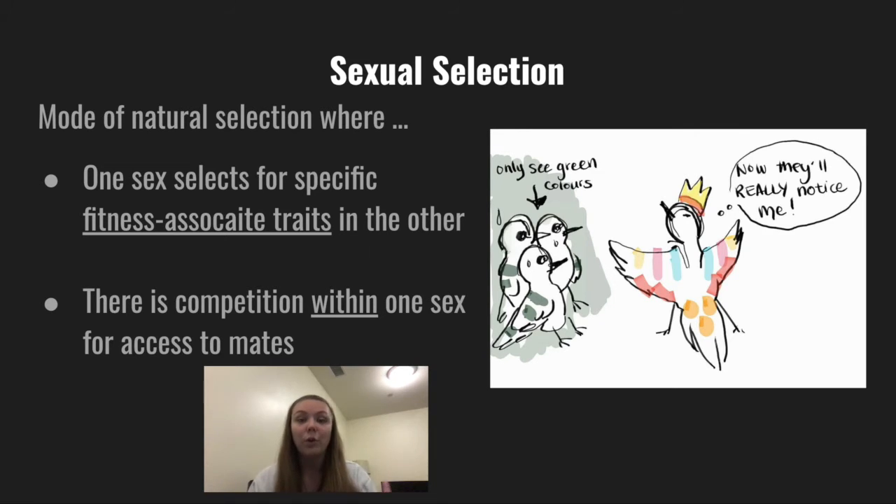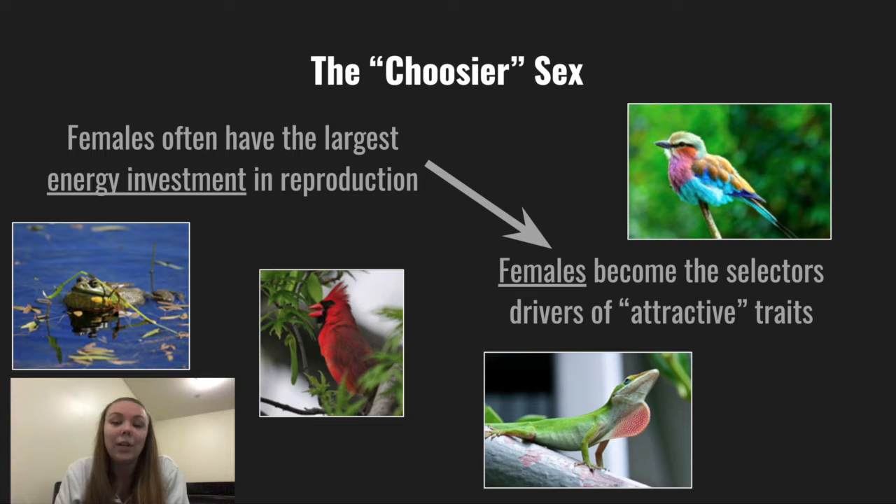For bowerbirds, like in many other organisms, the female is the primary driver of selection towards attractive phenotypes within the population. This is due to the fact that females have the highest biological investment in reproduction, so they become the ones that drive these appealing characteristics. These attractive traits are often secondary sex characteristics like songs, physical adornments, bright colors, or even performances — like in the case of bowerbirds — and they usually correspond with the physical health of the potential mate and therefore his ability to produce equally strong offspring.